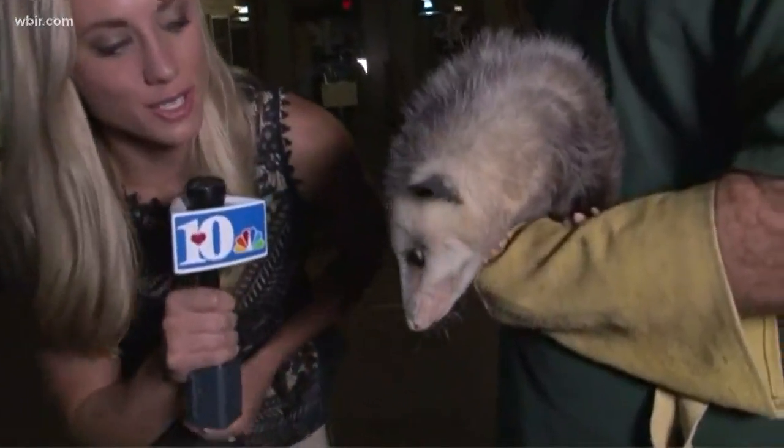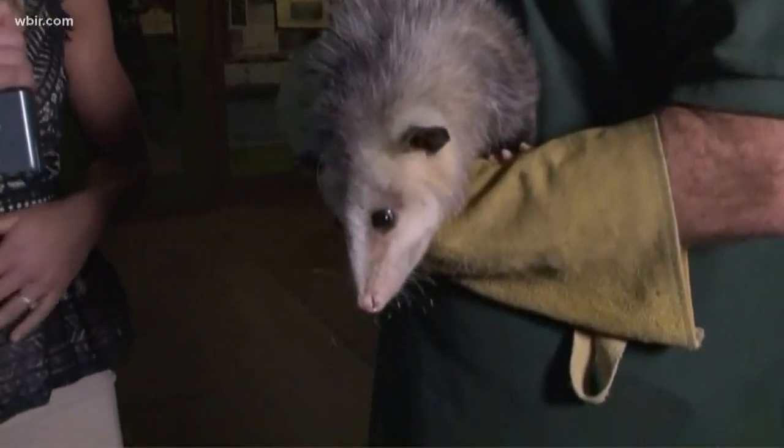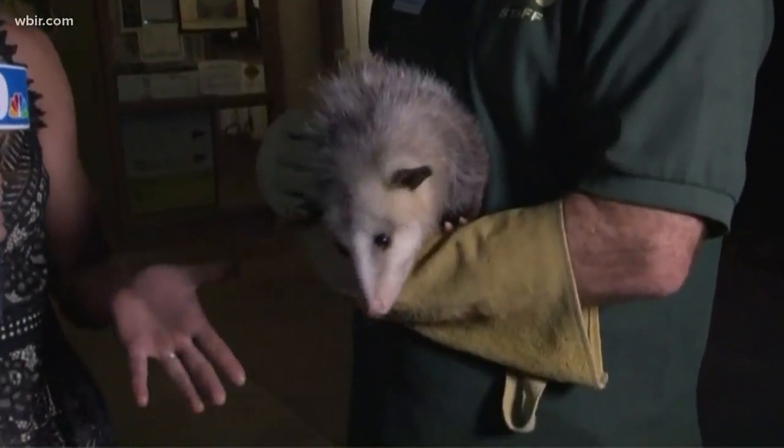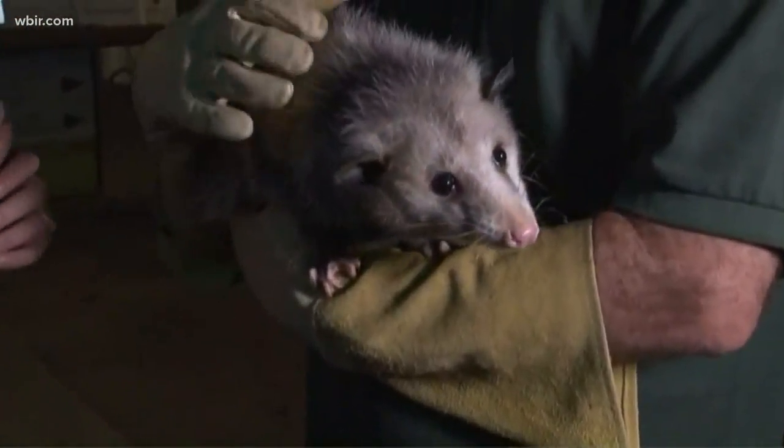We are not playing possum out here. We are actually up and lively this morning with Miss Olivia, our next little creature feature for National Wildlife Day, and I have naturalist Stephen Lynn Bales with Iams here with us this morning. Tell us a little bit about Olivia and how she came to live at Iams.